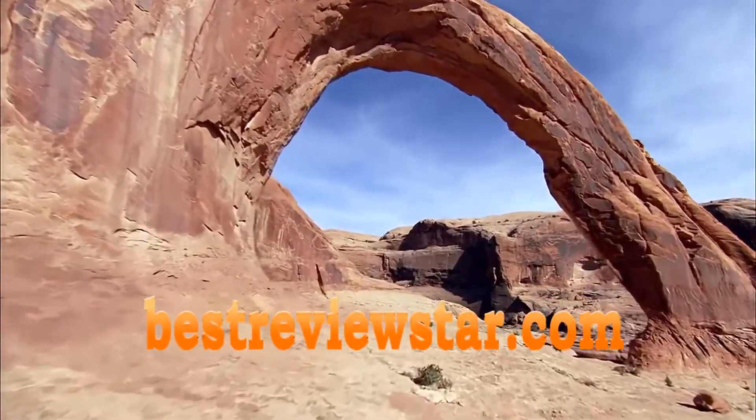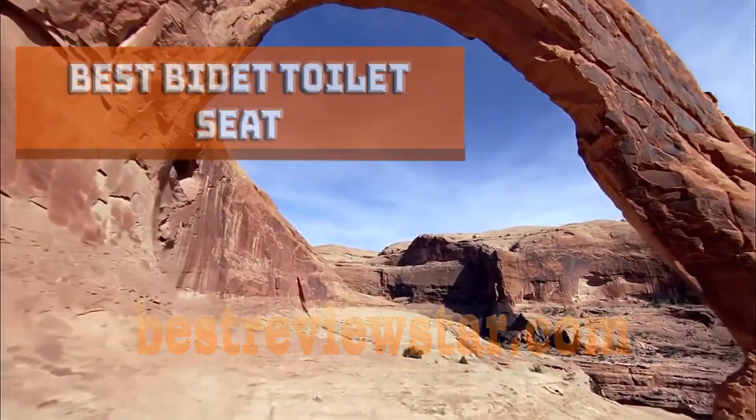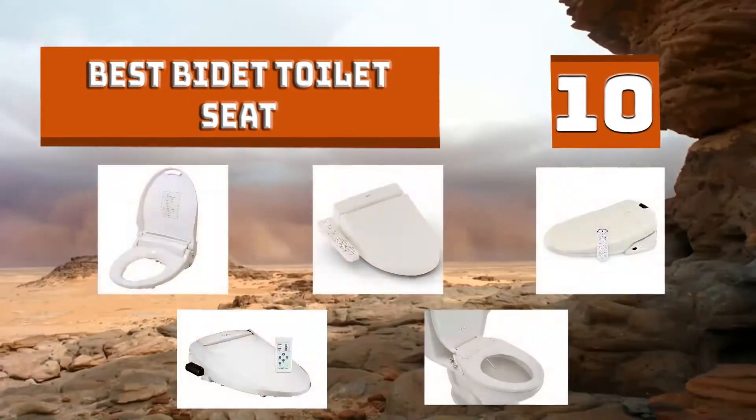BestReviewStar.com presents: 10 Best Bidet Toilet Seat Reviews. Let's start!